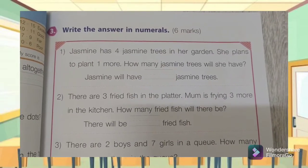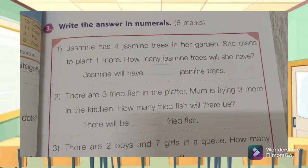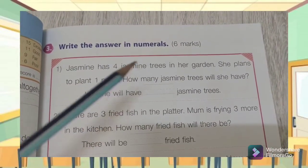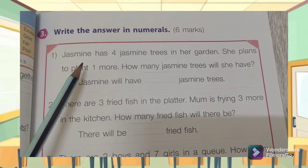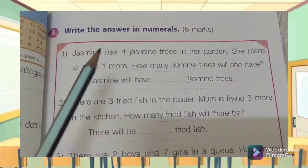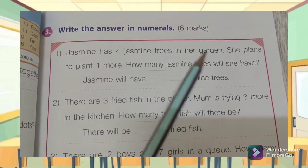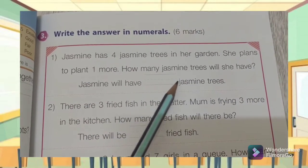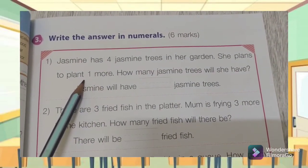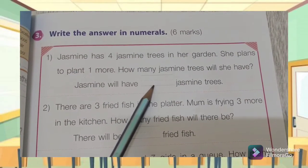Let's start with the exercise on page 73. It's word problems and they say: write the answers in numerals. Number one: Jasmine has four jasmine trees in her garden. She plans to plant one more. How many jasmine trees will she have? Jasmine will have some jasmine trees — she had four, she plans to add one, so it's an addition: four plus one is equal to — you write it here.